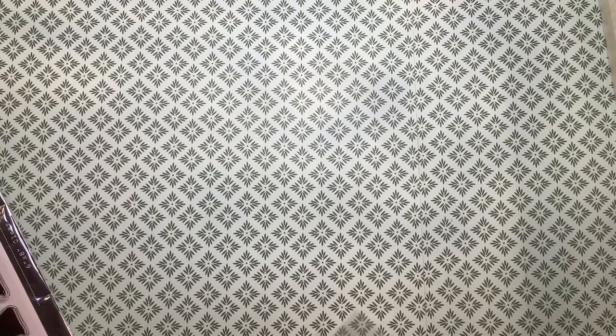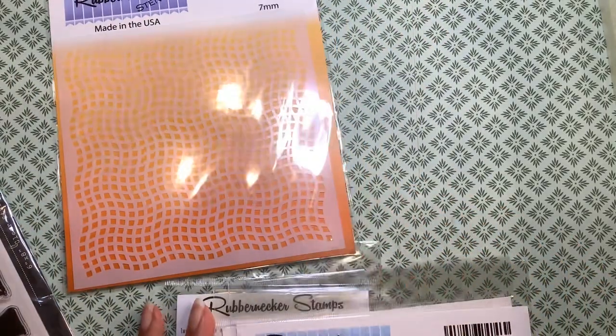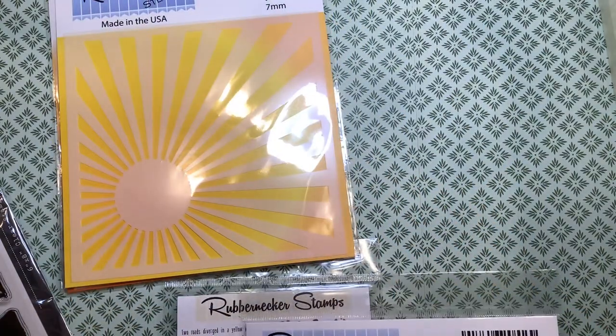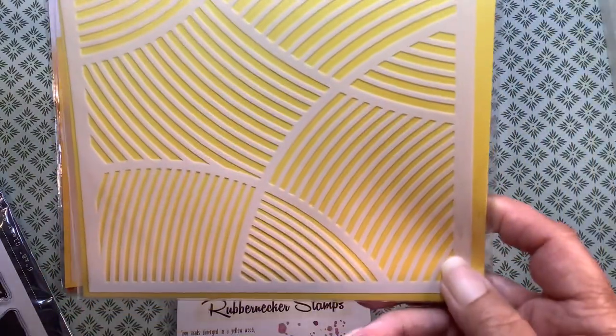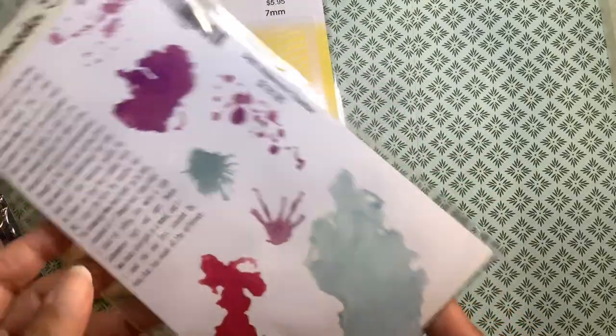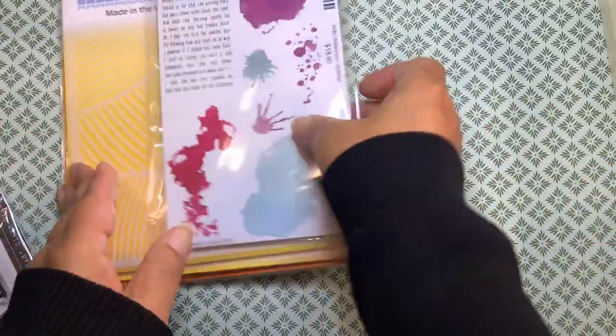From Rubber Necker, I'm really into the stenciling phase right now, along with my grunge. I got this one — it's called Cheese Cloth Stencil. I also got the Sunburst Stencil and the Sand Stencil. And this one stamp that will go along with my grunge — there's a poem here, I think it's by Robert Frost. And this one is called Watercolor Splatter, which would be beautiful in my journal.